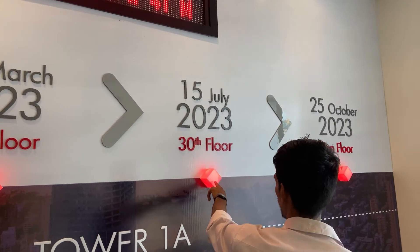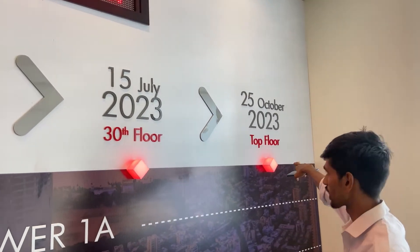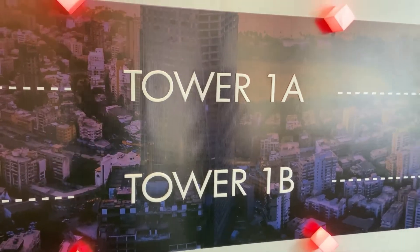On 25th March 2023 they completed the 20th floor. Then by 15th July they completed the 30th floor. And by 25th August they are going to complete the 25th floor.